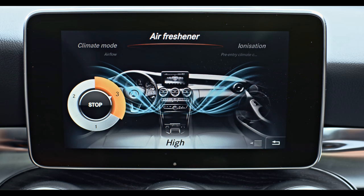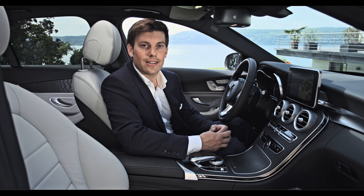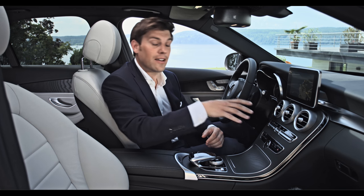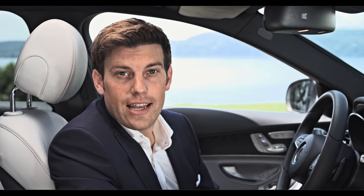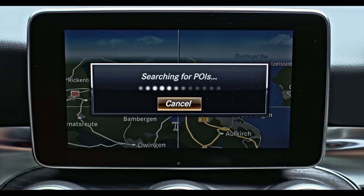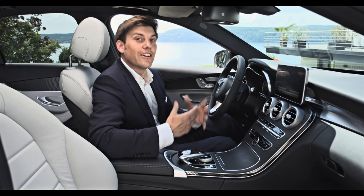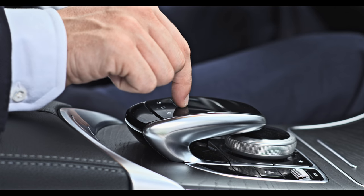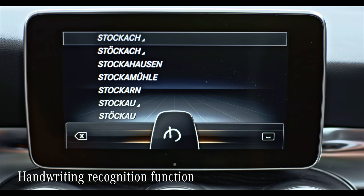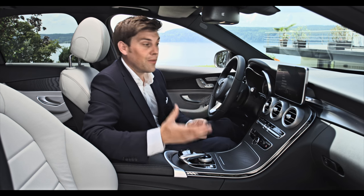With Command Online and the media interface, you have constant access to your favorite websites, music, and a wide range of online services. Command Online offers simple operation of all significant information and communication functions and connects your C-Class to the internet via a wireless network. Particularly noteworthy is the high-class map display with photorealistic 3D buildings and 3D map rotations, accompanied by Mercedes-Benz services such as the hotel finder, special destination search, and weather information. Command Online can also be operated via the touchpad, where menu items are controlled using finger gestures. The handwriting recognition function lets you write text, numbers, signs, and characters on the touchpad, which are recognized automatically — allowing addresses to be entered quickly and conveniently.